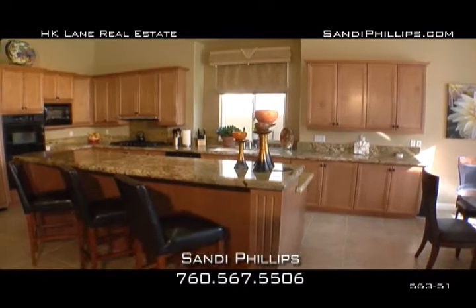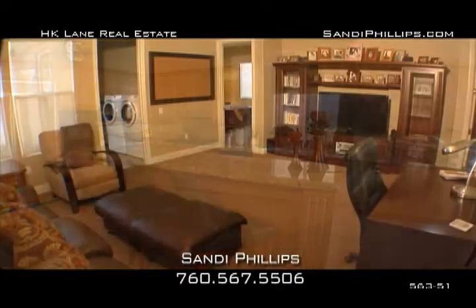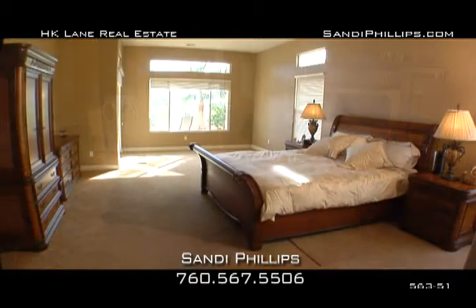4,057 square feet, four bedrooms, four and a half baths, one million three forty-nine.